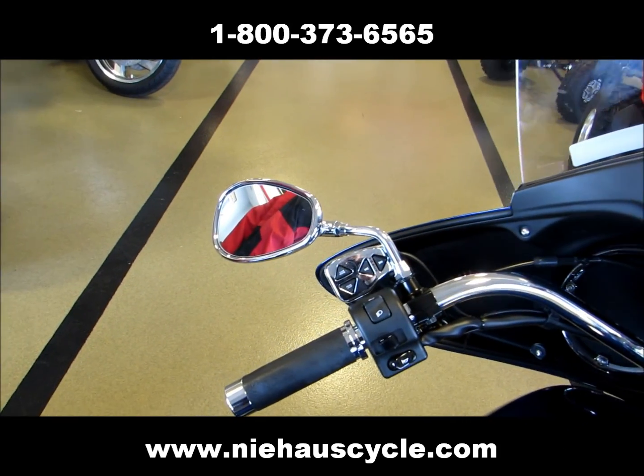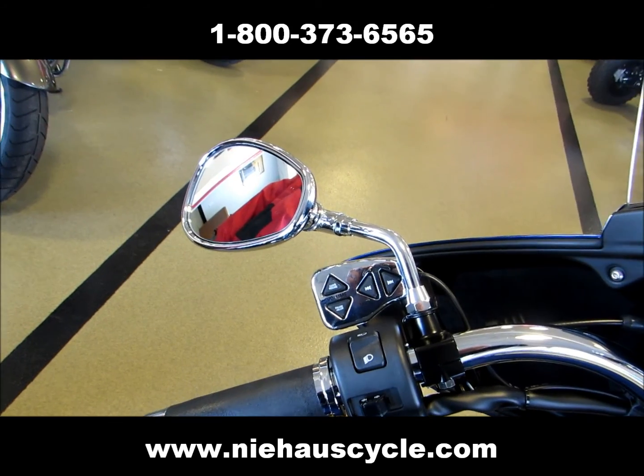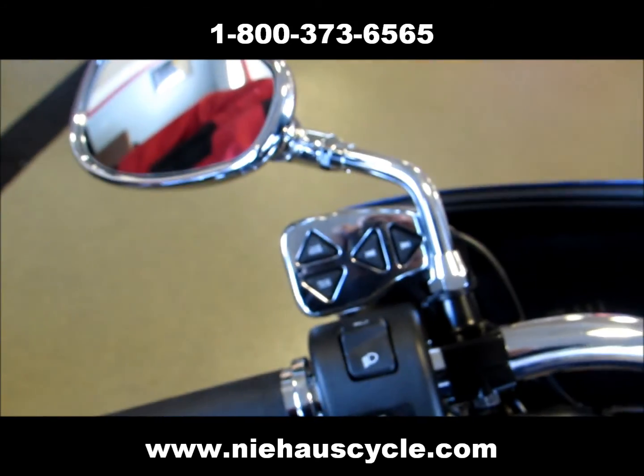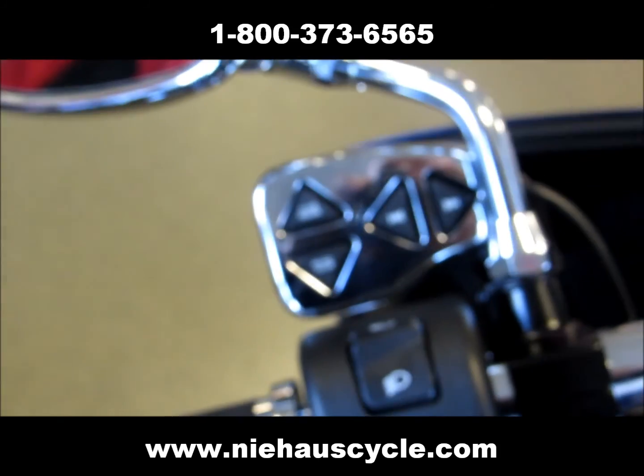All the controls on the handlebar let you adjust your track, volume, pause, and hold.